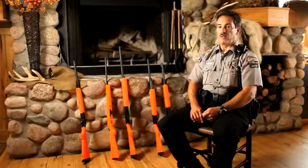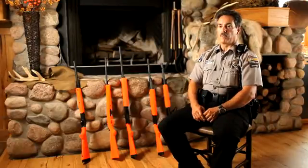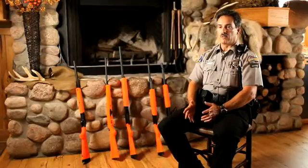It has a synthetic stock that fits my features, my human dimensions. The only way to have a gun really fit you is to have a custom gun made, because no two of us are identical.